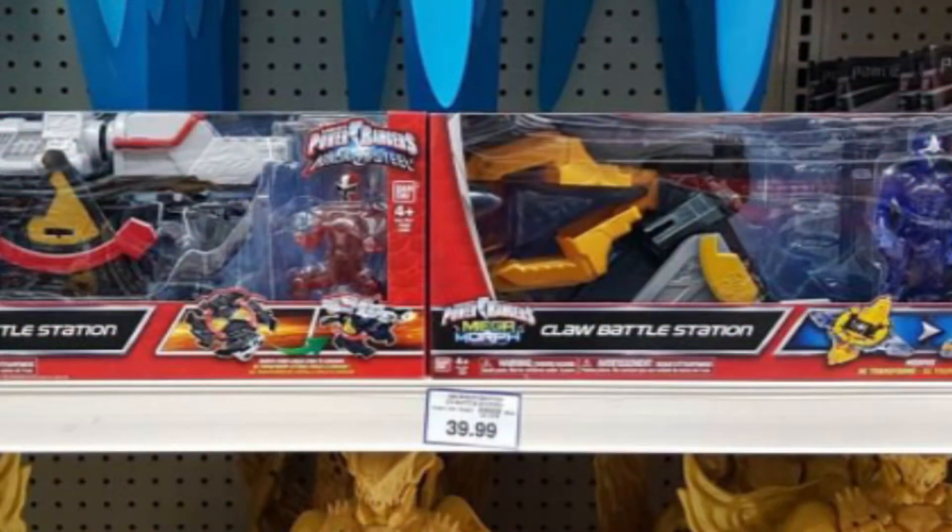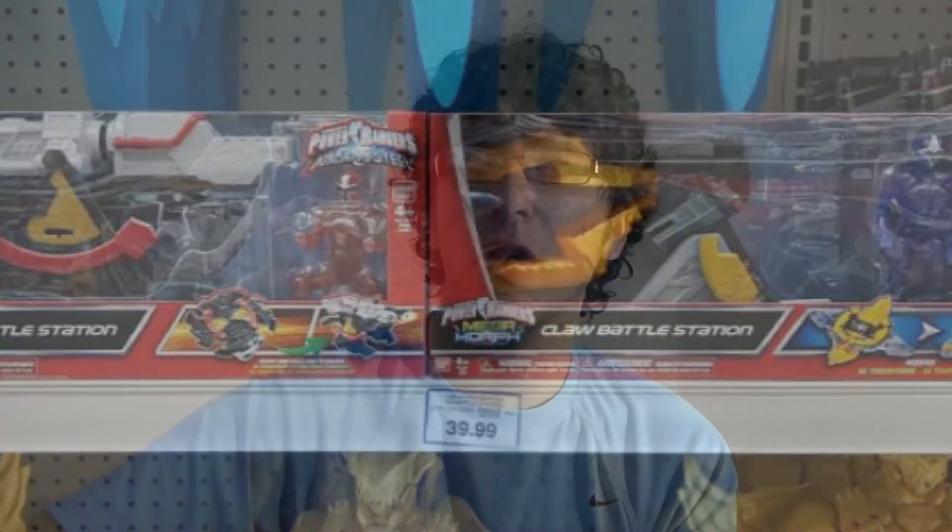Additionally there's a new Mega Morph DX Claw Battle Station, which looks interesting — not something I expected at all. Most likely these won't necessarily show up in the show, although the training sets did appear briefly — I think in the second episode — but my guess is we're not going to see them on a regular basis, though that could be completely wrong.